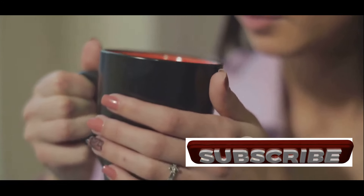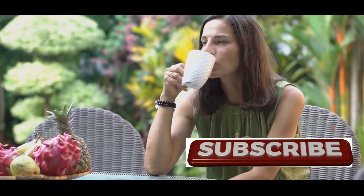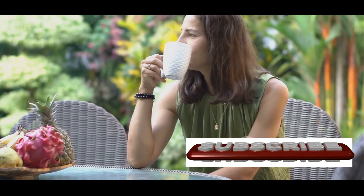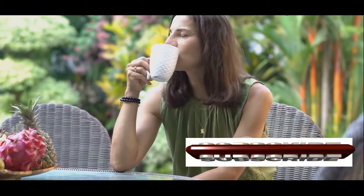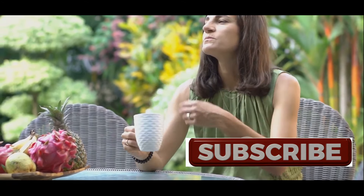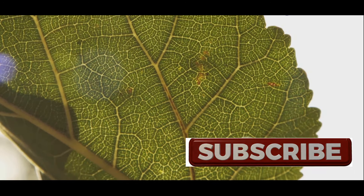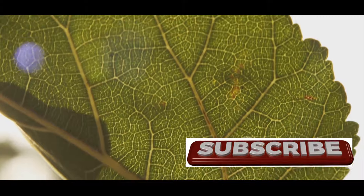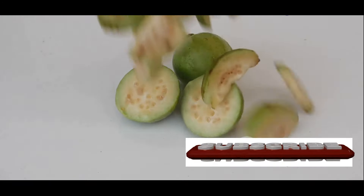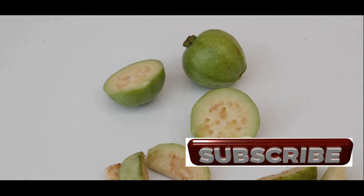Digestive issues, from occasional indigestion to chronic conditions like irritable bowel syndrome (IBS), can significantly impact your quality of life. Guava leaves have long been recognized in traditional medicine for their ability to soothe digestive discomfort and promote gut health. Modern science is now confirming these traditional uses, uncovering the mechanisms behind their digestive benefits. One of the primary ways guava leaves support digestion is through their anti-diarrheal properties.